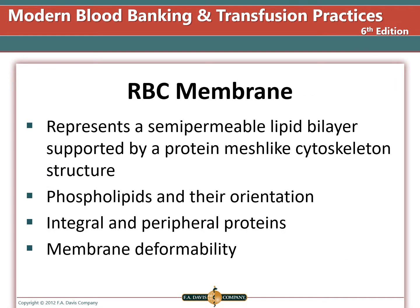The red blood cell membrane represents a semipermeable bilipid layer supported by a protein mesh-like cytoskeleton structure. The membrane is made of a phospholipid bilayer with the hydrophobic regions facing each other and the hydrophilic regions facing outside and inside the cell. There are integral proteins that go through the membrane and those that sit on the periphery. The membrane must remain deformable to fit through small capillaries. Cells with hemoglobin S may not be deformable, and they get stuck and cause strokes in the sickle cell patient.